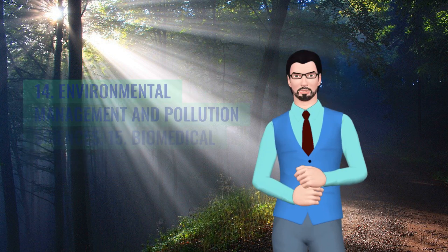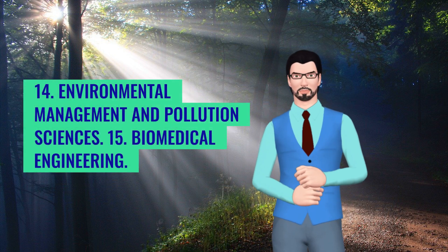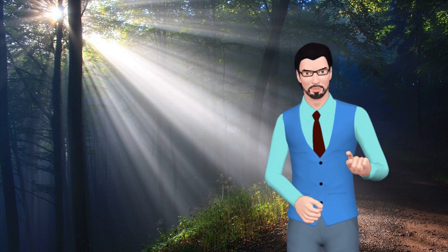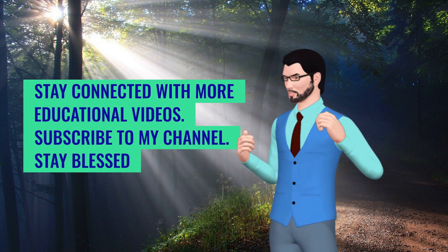13. Food preservation and processing. 14. Environmental management and pollution sciences. 15. Biomedical engineering. Stay connected with more educational videos.